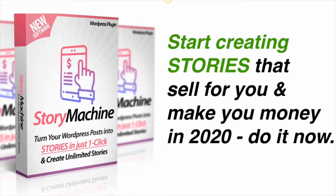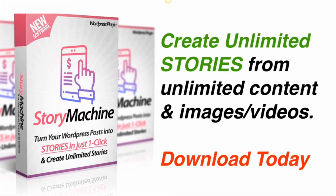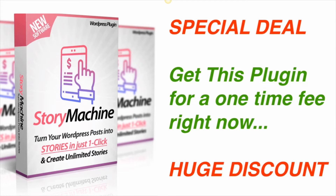Stories are the future, and it's time you add this plugin to your site and start creating stories that sell, that pay you more, and that make your visitors love your site even more. Today on this page you have a special deal available — you can download the Story Machine plugin for a small one-time fee, install it on your site, create unlimited stories, and make unlimited profits. All you have to do is scroll down the page and order today. Once the special deal expires, the price will jump to double or even triple what we're asking today. So take action now.